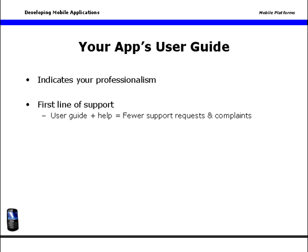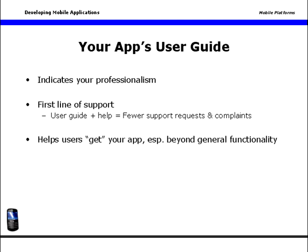Good user support helps your users get your app and dig in beyond its general functionality. Bottom line, even if your app is simple to use, some users will need assistance. One important secret about good user guides and support? They help users help one another, if they're done well.